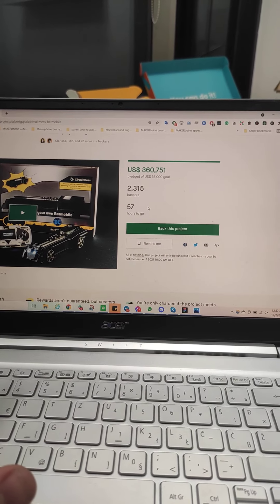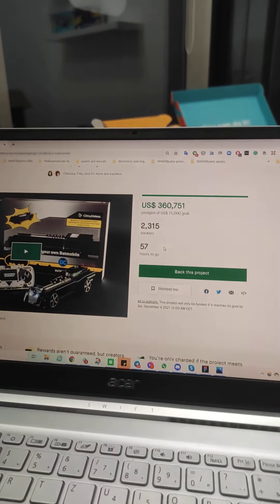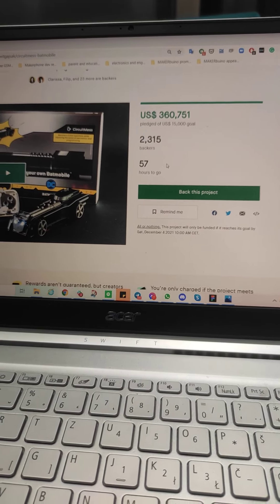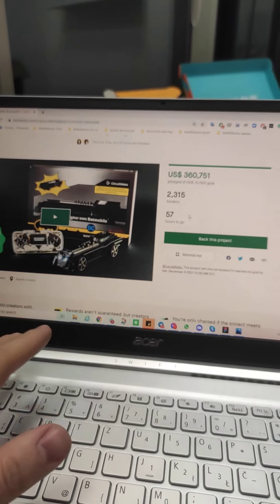Hey everyone, Albert here. Wow, this has just been amazing. We have reached $360,000 with less than 60 hours to go, and all of this was made possible thanks to your amazing help.